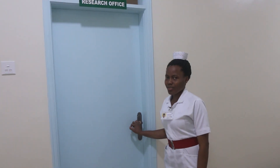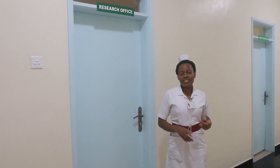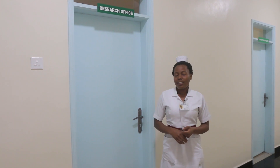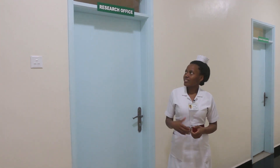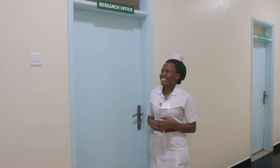This is the research office. It coordinates the research that is done both here and in the community. Our ultimate plan as a hospital is to become a teaching and a university hospital. So the research coordinated here is because we want to have an evidence-based practice that will be beneficial to our communities.